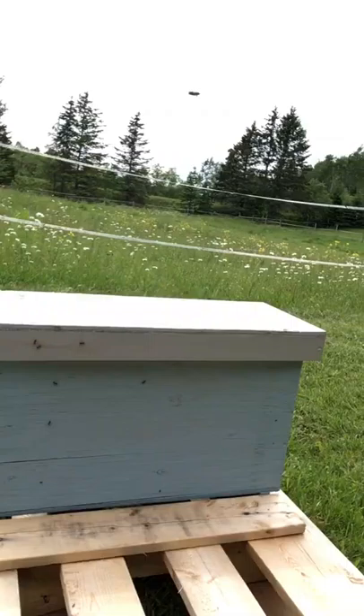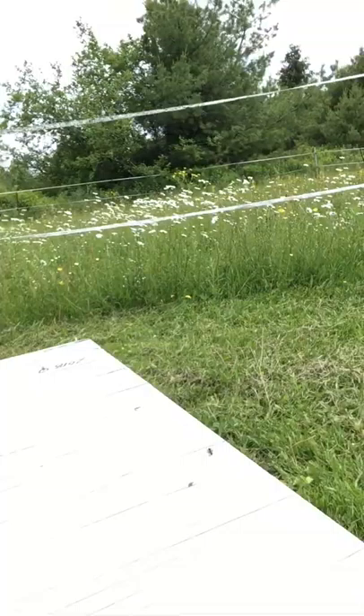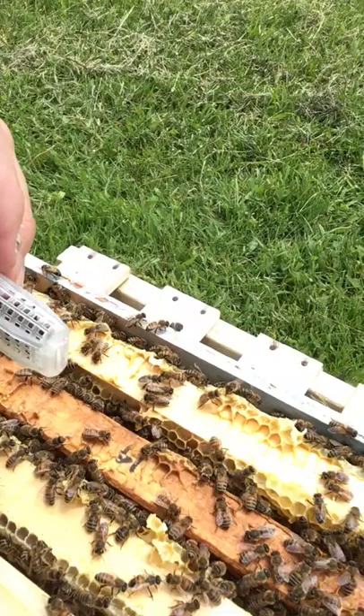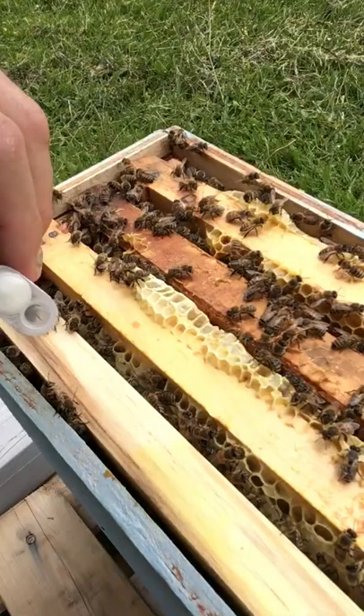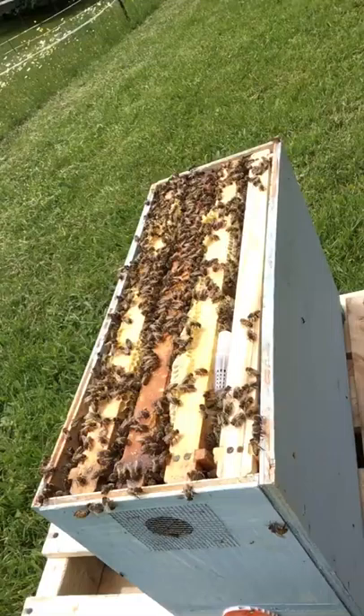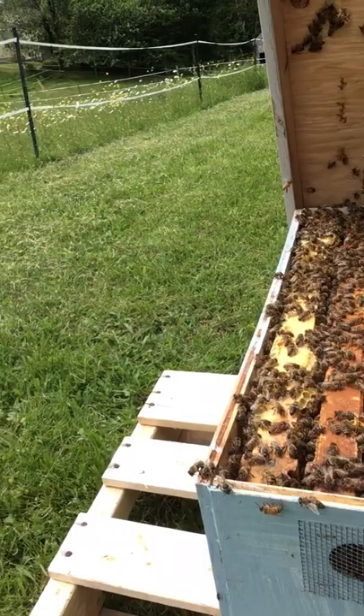Today we're going to put her in a small nuke box that's queenless, that I built — and that's what we're going to do now. Let's have a look at that box. There it is, and we're going to lift the lid. There are the bees, and we're just going to place her right in the center here. As soon as we can find a spot — the bees move out of the way — and wedge her right in there.